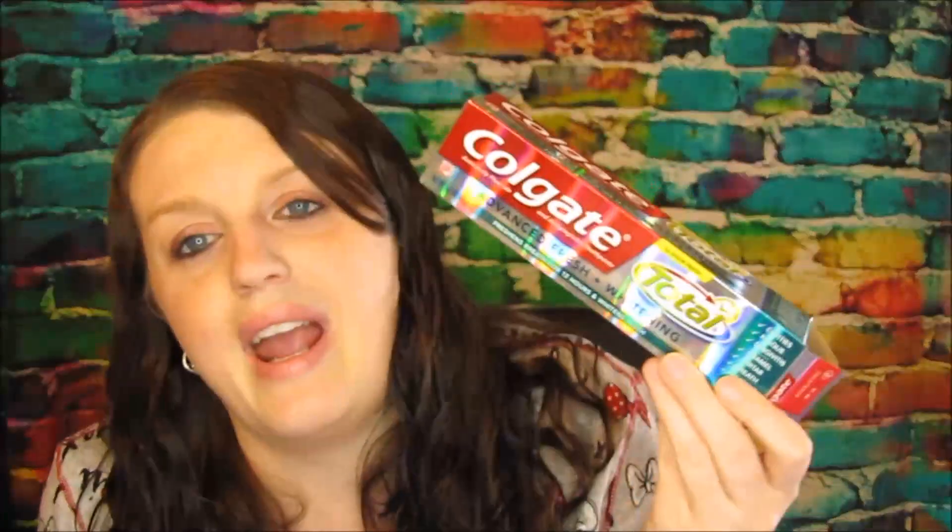This is a toothpaste we are using. We have some that's expiring soon from back when I started couponing and built up a stockpile. This is the Colgate Advanced Fresh Whitening — it's okay. It's not one of my favorite toothpastes but I like Colgate so I'm not complaining.